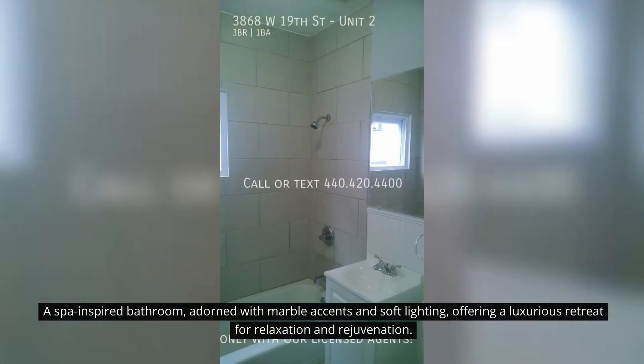A spa-inspired bathroom, adorned with marble accents and soft lighting, offering a luxurious retreat for relaxation and rejuvenation.